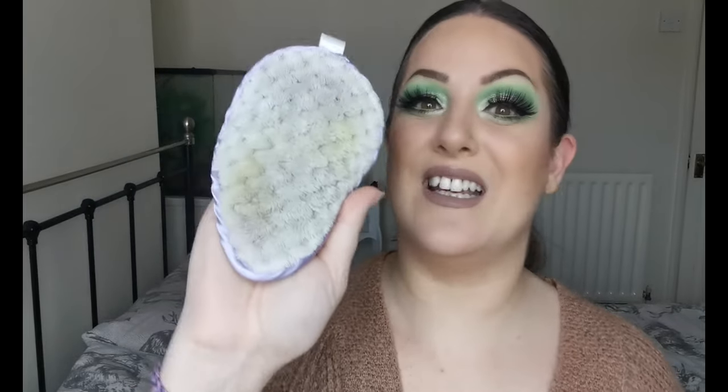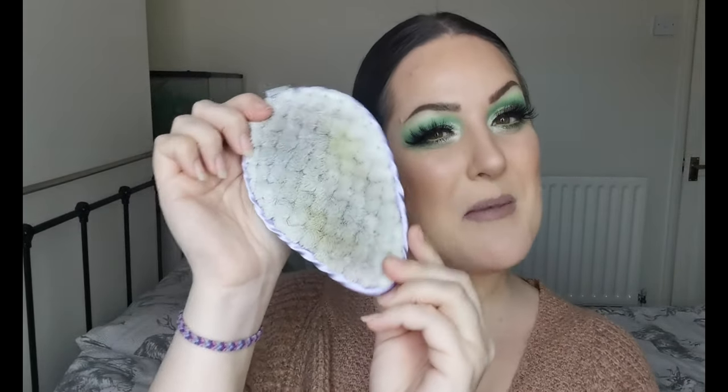The only thing it doesn't remove is waterproof mascara — that's the only thing I've found so far. Other than that it is fantastic. When it's dirty I just chuck it in the washing machine and we're ready to go again. I had to mention it because it's something I use very often. I'll have everything listed in the description box below. This is the Magic Eraser from Made by Sunday.